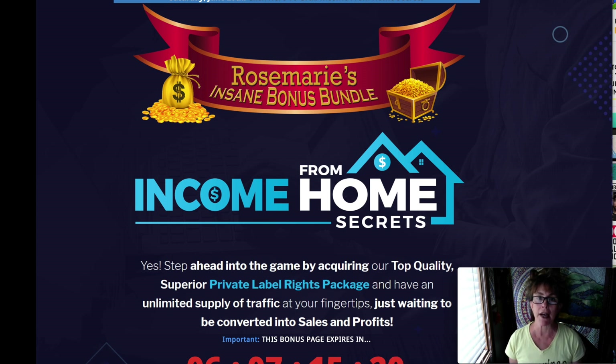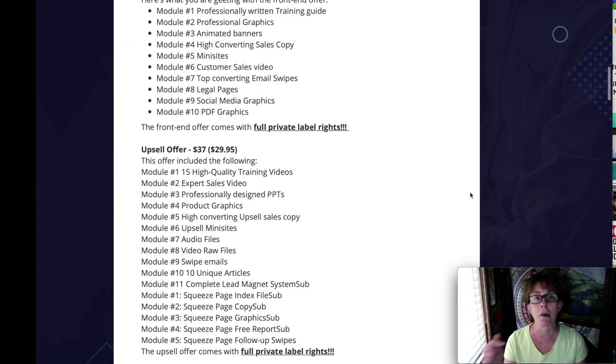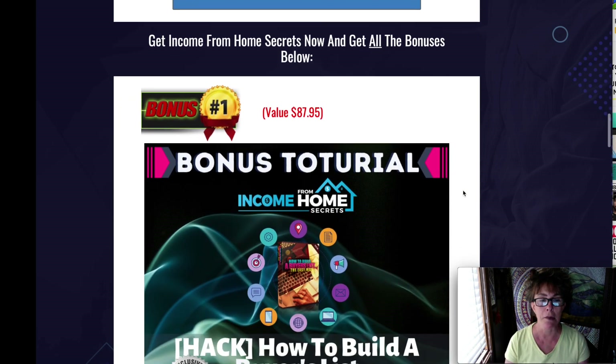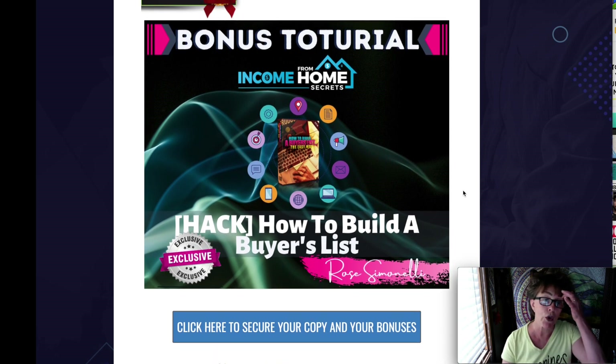I want to tell you about some wonderful bonuses that my instructor gave to me to pass on to you if you purchase from my link below. These are classes, bonus tutorials, that I'm going to give to you for free — high quality. Their value you can see above each. You're going to get these for free.